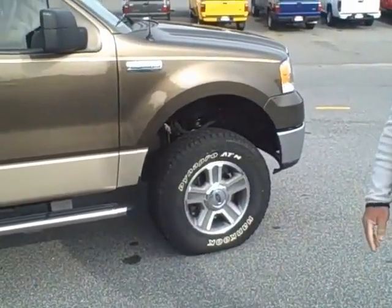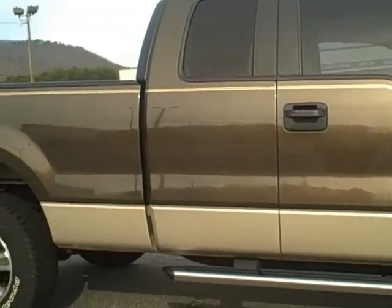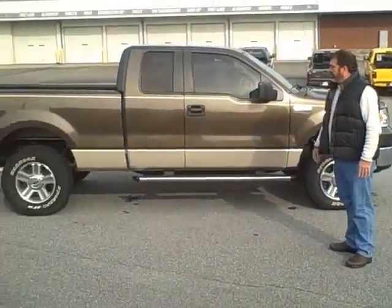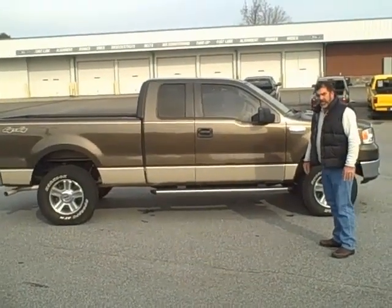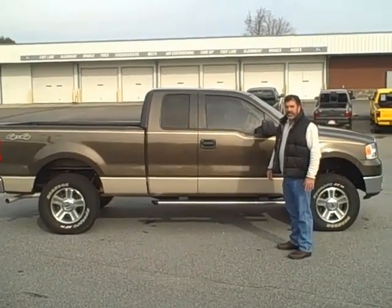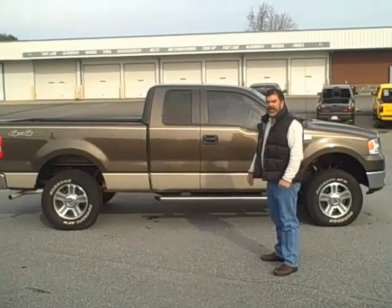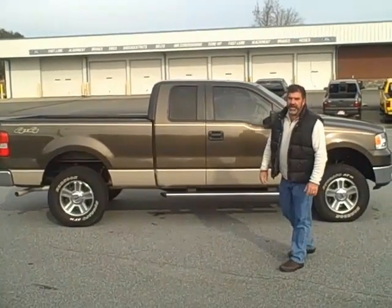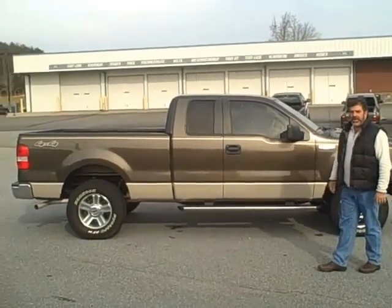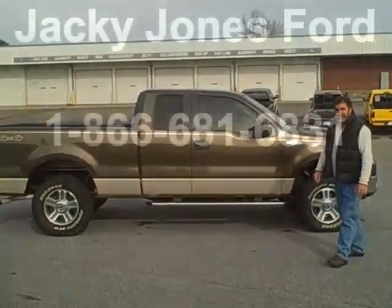And then also you have the leveling kit. If you have any more questions, you're more than welcome to give me a call. On this particular truck, the drive-out price is $24,670 including taxes, figuring you on a 7% sales tax in Georgia. You can reach me at 866-681-6831, or you can email me at fhamerson@jackiejones.com. Thank you.